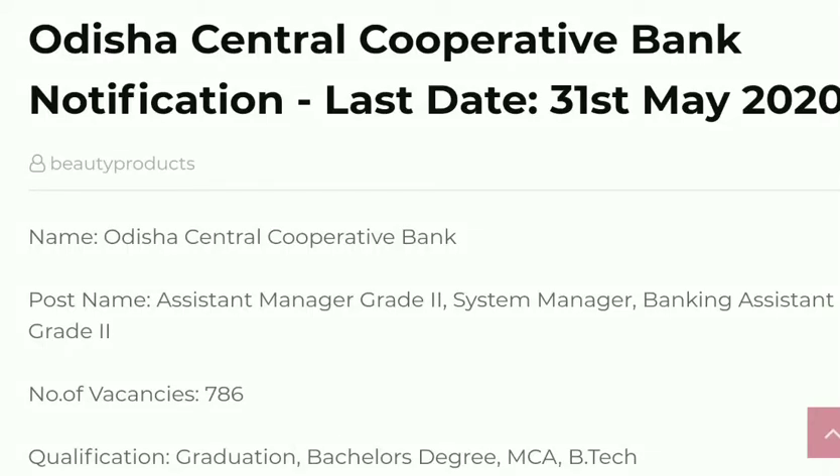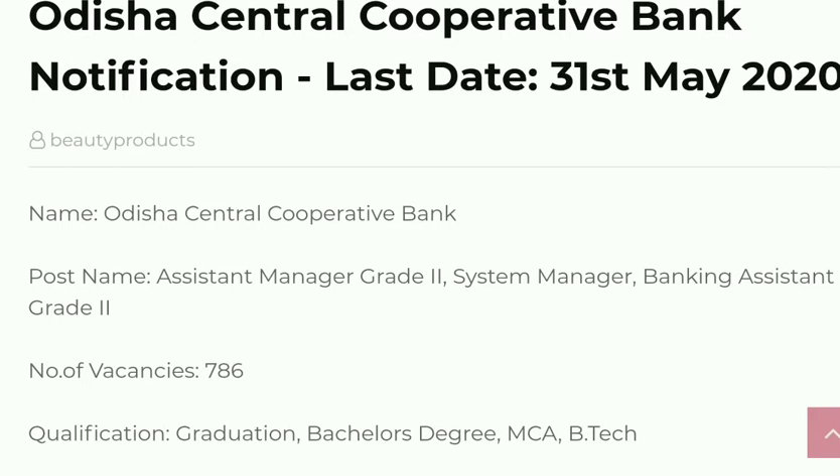Hi friends, welcome back to Diksha TV. Today I am going to explain something about a new notification released from Odisha Central Cooperative Bank. Before that, I am requesting you to subscribe to my channel to get the latest notifications, and also don't forget to click the bell icon.